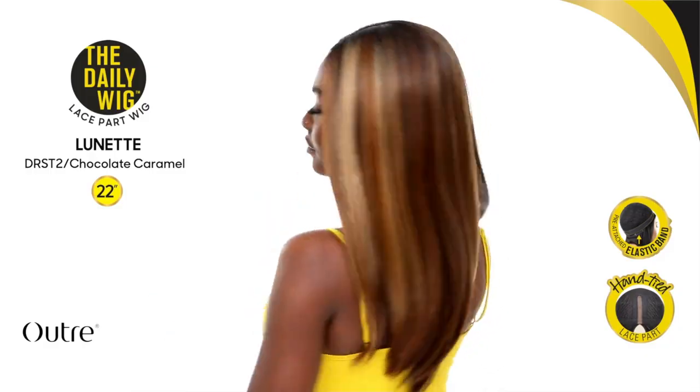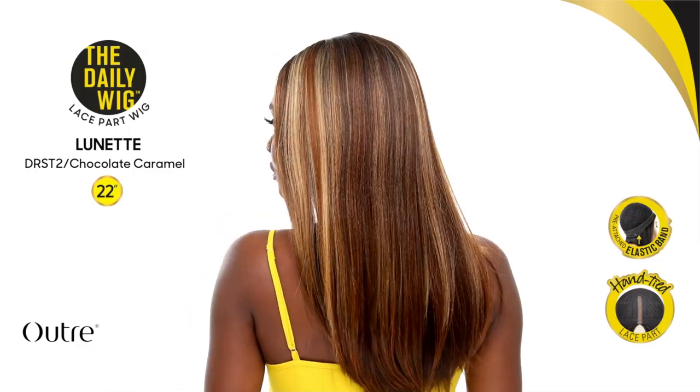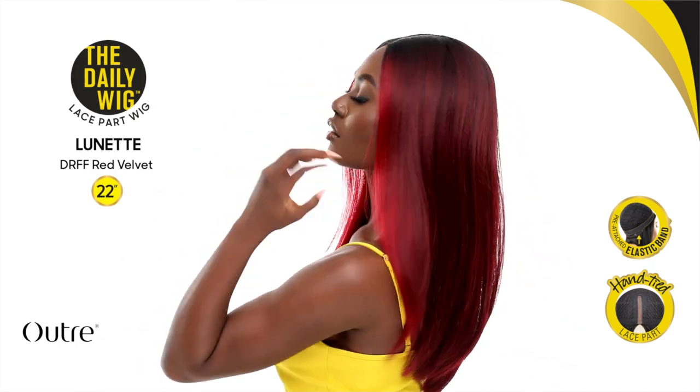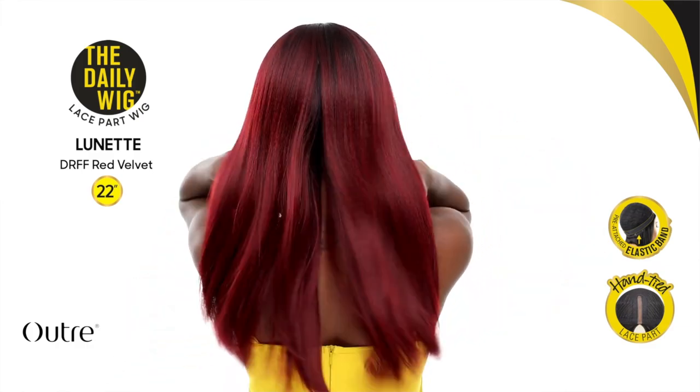The last unit is called Lunette from the Daily Wig Collection, and it looks just like Lynette — you know how much I love the Outre Perfect Hairline Lynette. This is probably her sister. It's a similar style, just from the Daily Wig Collection as a lace part. If you loved Lynette and want that same style in a lace part version, this is your option. It's synthetic, lace part, straight, 22 inches. It comes in Strawberry Blonde, which I've been wanting to try, though I'm a little scared to try new collections. It might be a winner.